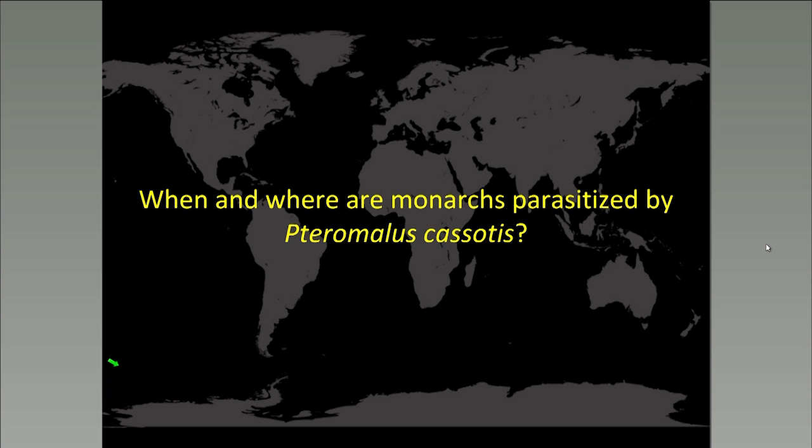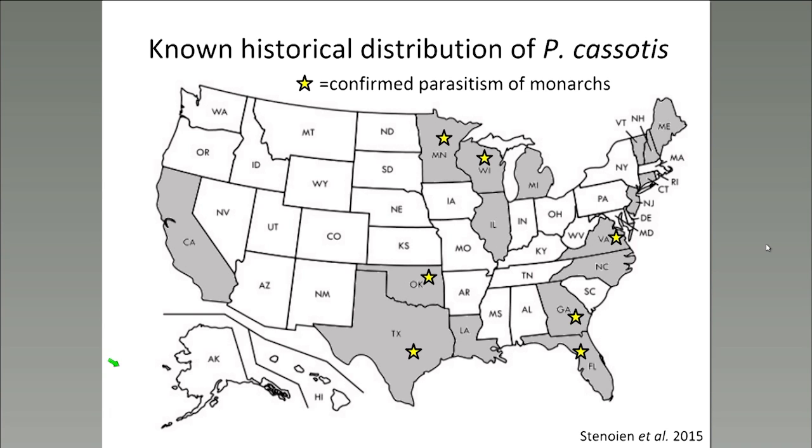The most basic place to start in studying these organisms is to ask when and where are monarchs parasitized by Pteromalus cassotis. So far, we have one record from 1888 and one record from Wisconsin in 2008. I've set to work collecting data, searching through museum records and working with citizen scientists. All the states shaded gray on this map are known to have at least one specimen of Pteromalus cassotis collected. Many of these are museum specimens without host records, so we don't necessarily know they reproduced in monarchs; the states with stars confirm they came from monarchs — covering much of the eastern U.S.